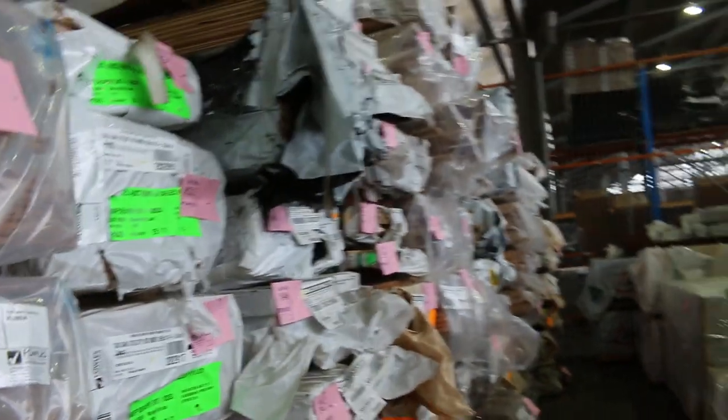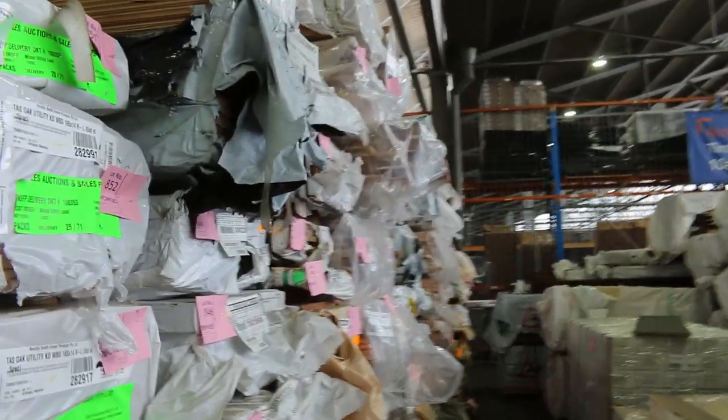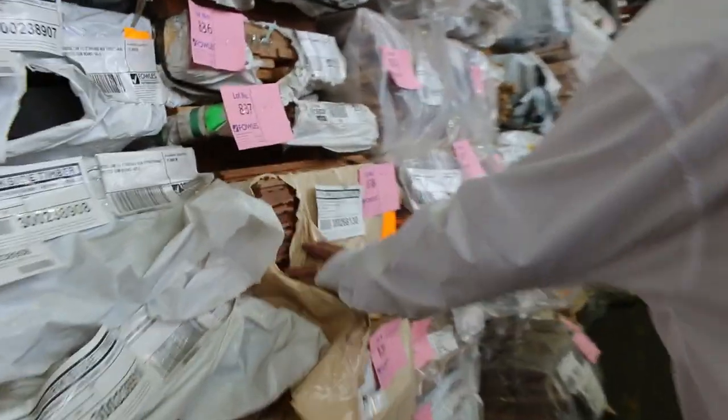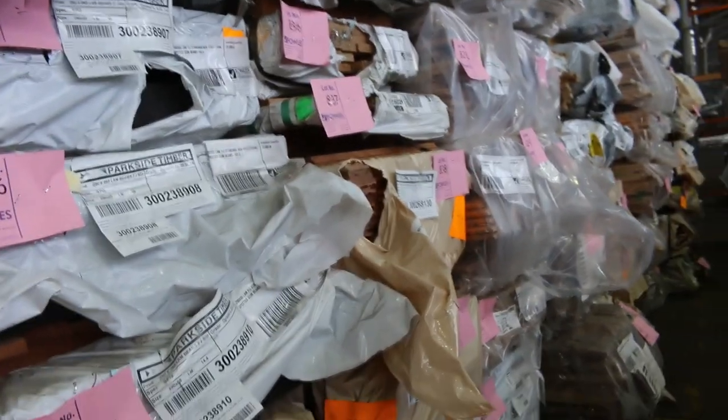There are packs of architraves and lots more packs of flooring. Have a look at some of this Queensland mix hardwood flooring in an 80 by 19 — really nice colors there. Quite a few packs spread out throughout the auction in that size.